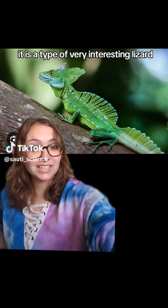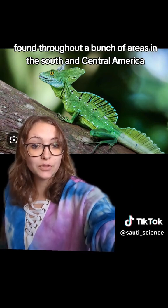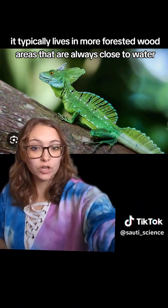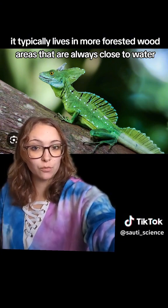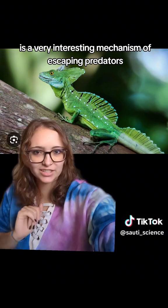This is the basilisk lizard. It is a type of very interesting lizard found throughout a bunch of areas in South and Central America. It typically lives in more forested wood areas that are always close to water, because water is essential for its very interesting mechanism of escaping predators.